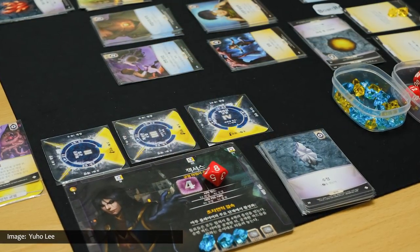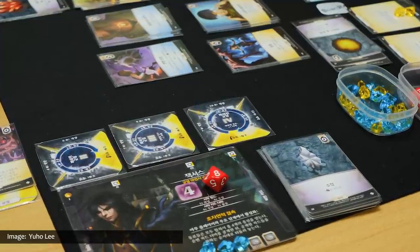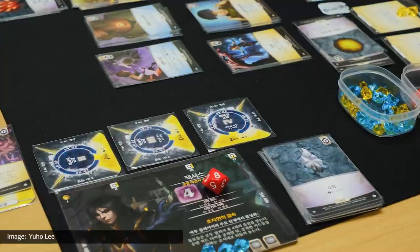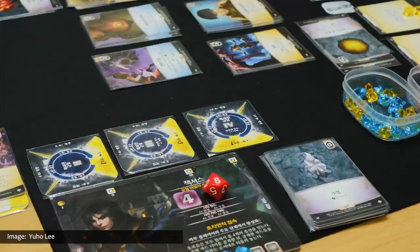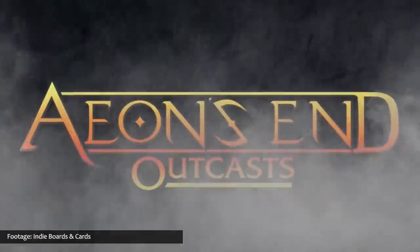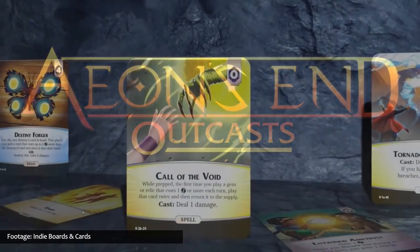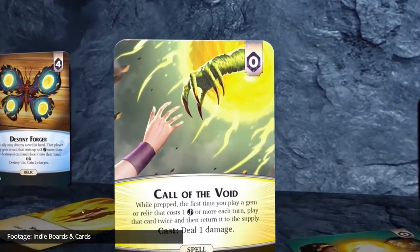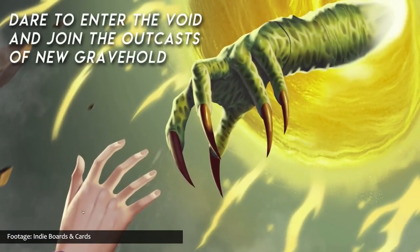Players will struggle to defend Gravehold from the nameless and their hordes using unique abilities, powerful spells, and their collective wits. Aeon's End has produced a series of different Kickstarters for the base game and several expansions, and the latest one, Aeon's End Outcasts, has nearly wrapped up its shipping to backers this past month. The Outcasts expansion introduces new mages, nemeses, gems, relics, and spells, all of which are backwards compatible with the previously published Aeon's End content.